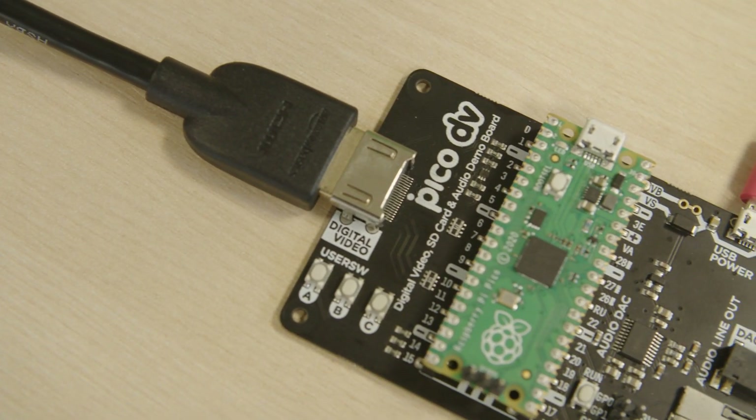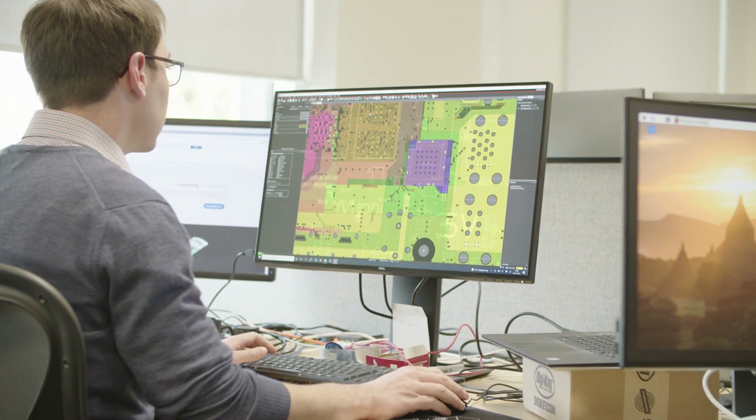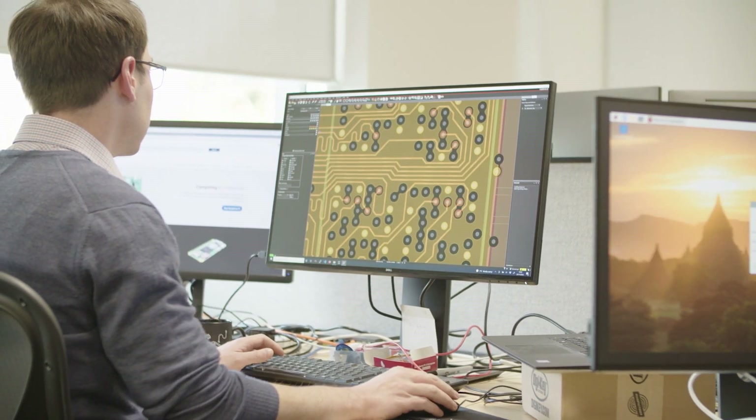There are some really nice features on the Pico and the RP2040 which kind of cross that boundary between software and hardware, so it's a nice way to get people who are interested in software interested in hardware and vice versa.